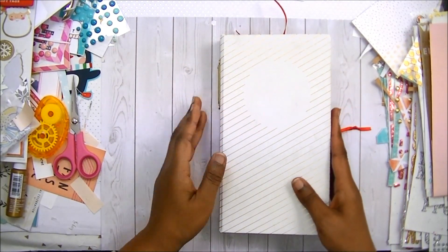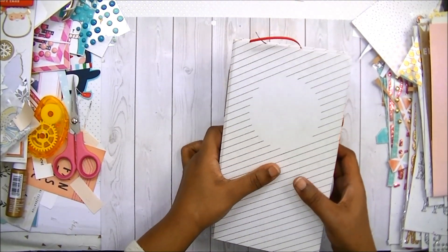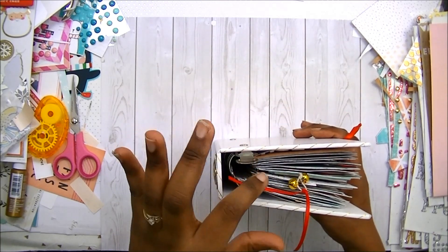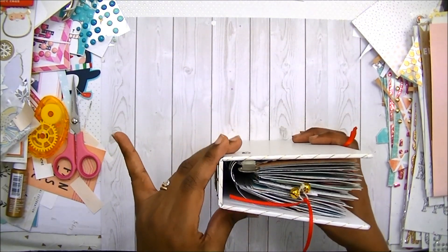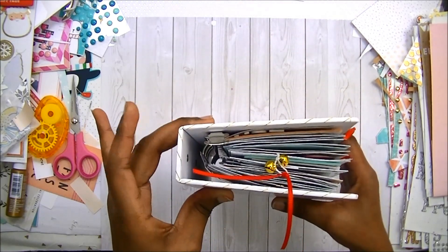Hi, it's Nika from Fabulously Creative. Welcome back to my channel. I just wanted to come and show you a quick update of my December daily album and how far I got. I used the 3x8 album from Allie Edwards, and this is about how thick it is.